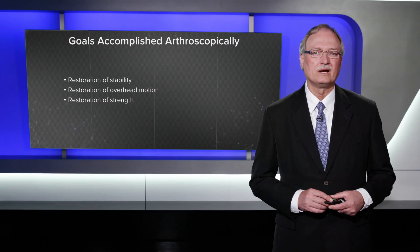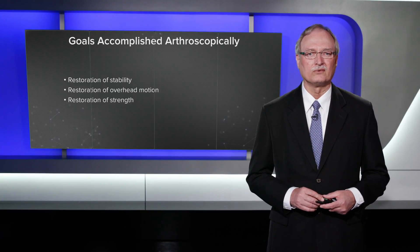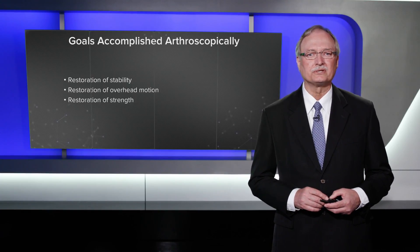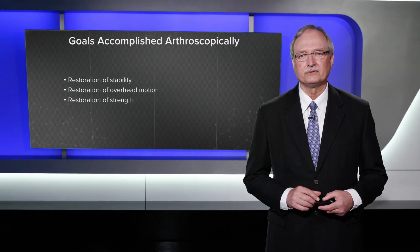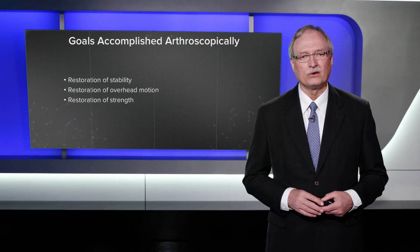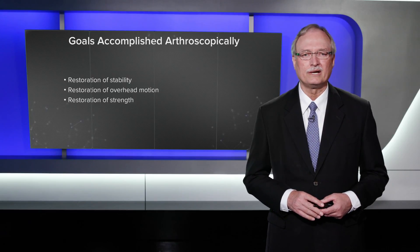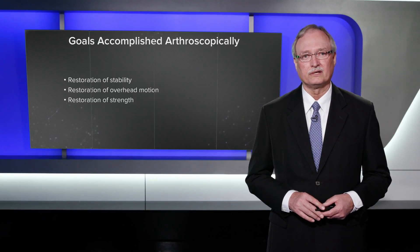So you see what we've accomplished arthroscopically in this patient: we've restored his stability, we've restored overhead motion, and we've restored his strength with this arthroscopic procedure that includes a superior capsular reconstruction. I would urge you to keep this in your armamentarium because it can be very helpful in some of these combined types of problems that don't have a very easy solution otherwise.